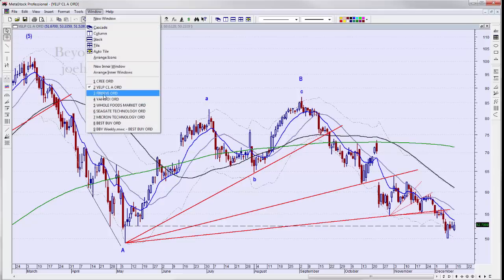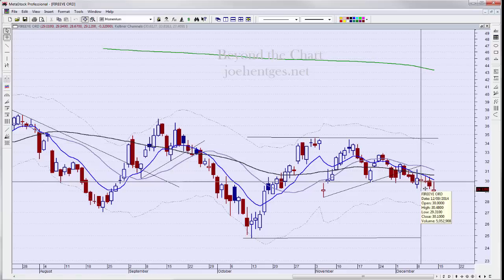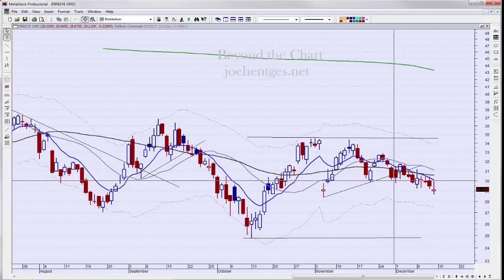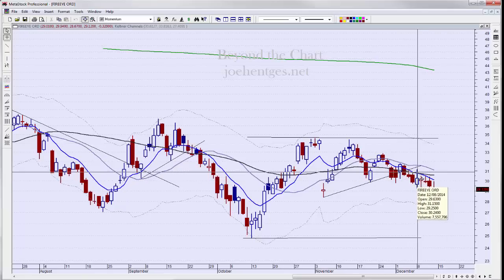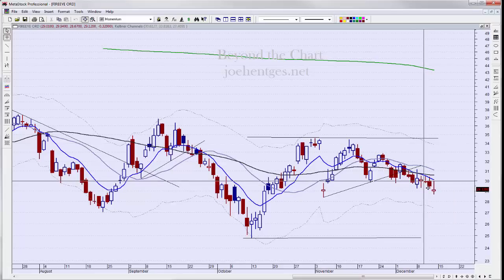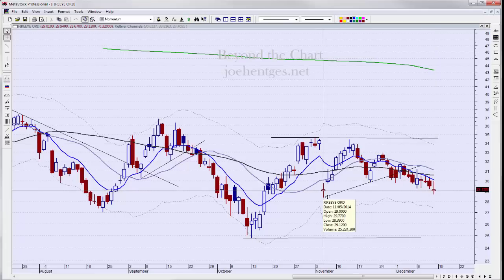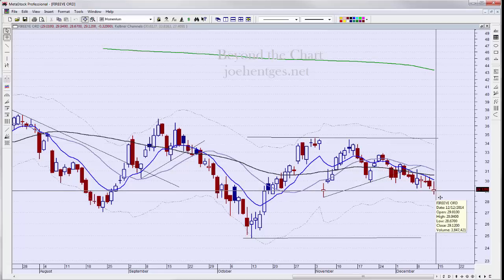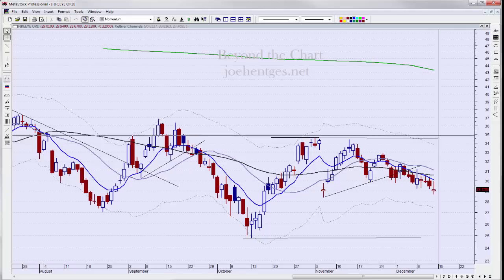The next one is FireEye. I got out on the 9th, right in here, and I got in right over here. We sat through a little pullback and then it just did nothing for days — barely moved, fluctuated a little. Finally I said this is dead money. Then of course after I get out it continues to roll down. But basically I was scratched on that trade — no great loss or great win.